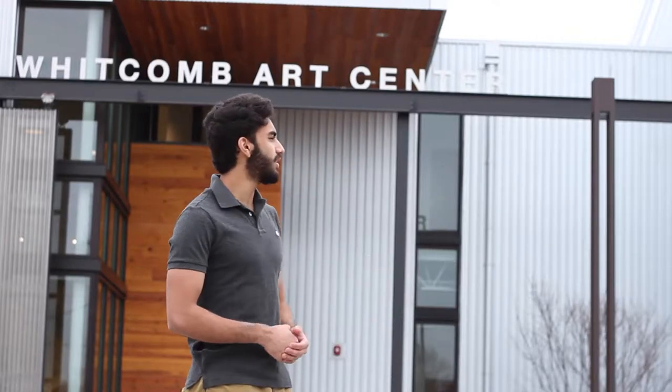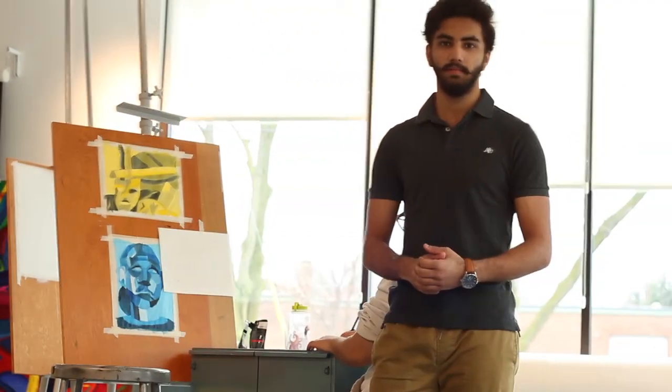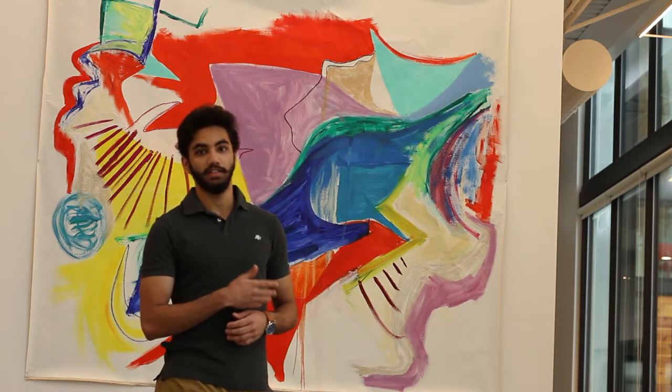Hi, this is the Whitcomb Art Center. This is the newest building at Knox College and this is the first time it's been accessible to students. Knox College offers multiple art classes in this building, such as photography, drawing, and painting. With wonderful art and up-to-date equipment, this building will satisfy all of your artistic needs.